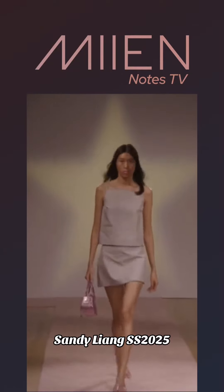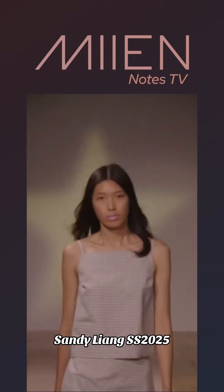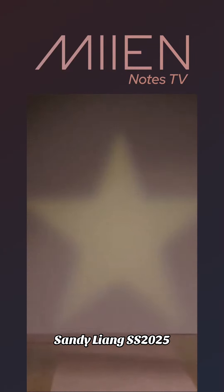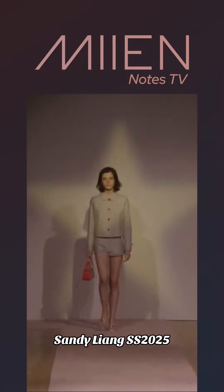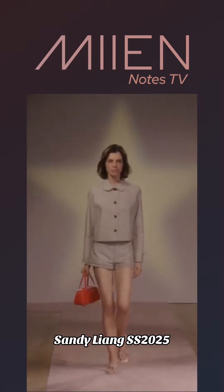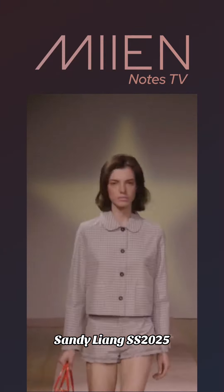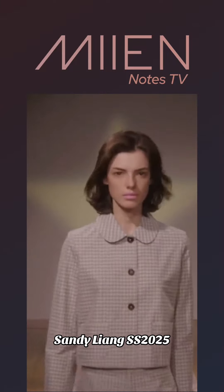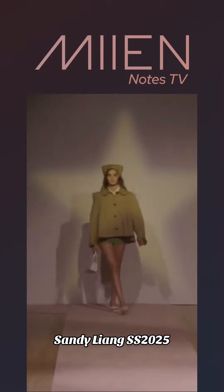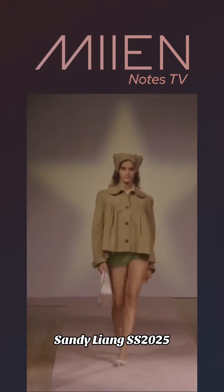Let's get into Sandy Liang. I'm not sure which way is the pronunciation, but let's get into these clothes. I'm definitely feeling how simple they are thus far. It definitely just makes me think of women who are petite. I feel like this would be a great aesthetic for them since they always like to try to find stuff that's suitable for them, especially when it comes to proportion in certain areas of their body.